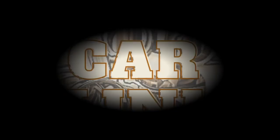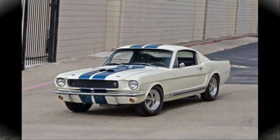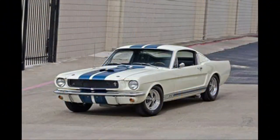Time now for Conrad's Car Clinic. We're talking about Shelbys. We started with Mr. Norm and the car that we had at Autorama that won its class. We mentioned it on social media but we should back up and remind everybody.